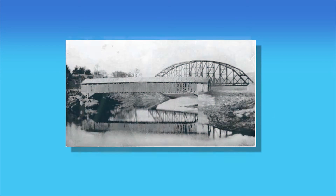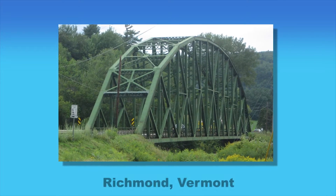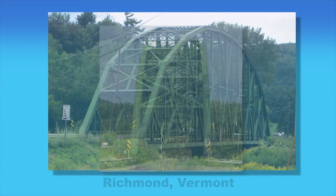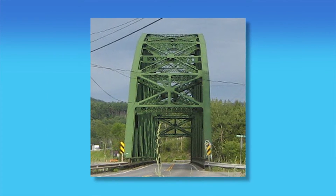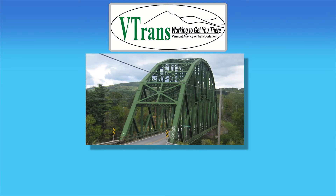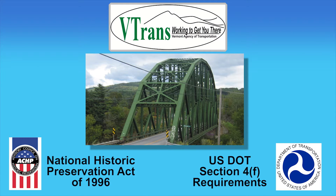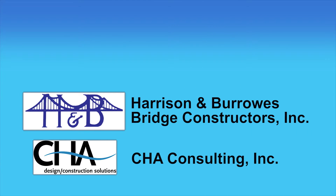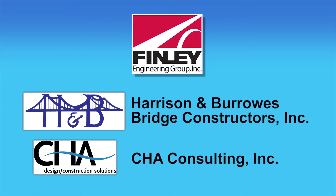Built in 1929, the Checkered House Bridge, located in Richmond, Vermont, is a 350-foot-long steel truss bridge that needed to be widened to accommodate modern traffic. This Vermont Agency of Transportation project had to satisfy the National Historic Preservation Act and U.S. DOT requirements. The design-build team of Harrison and Burroughs Bridge Constructors and CHA Consulting brought in Finley Engineering Group early in the bid process.